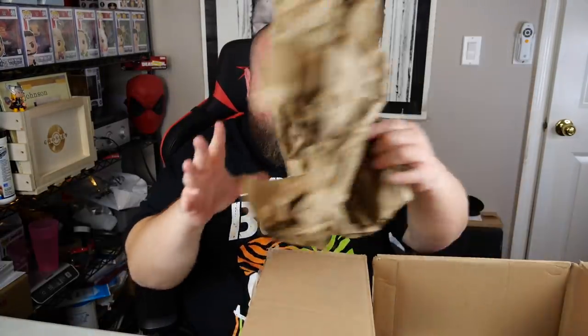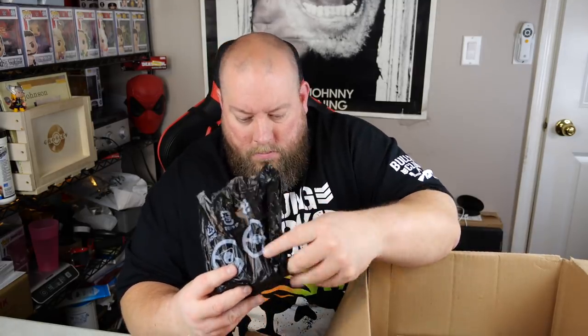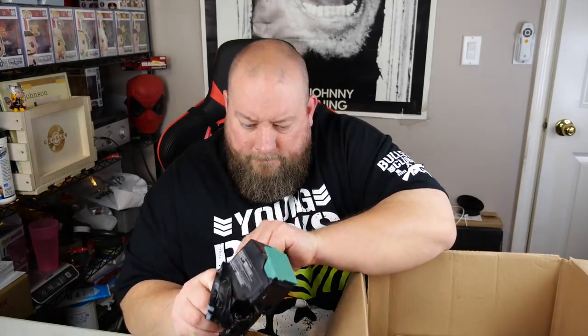Third and final box — doesn't look bad, has a little weight to it. First item is Lexmark printer ink — can't tell if it's new or used. Then what looks like an already-used InvisibleShield case with no case inside — just the empty packaging.